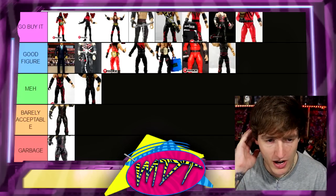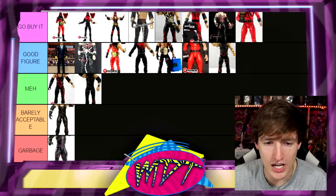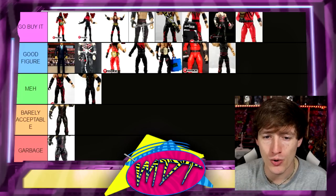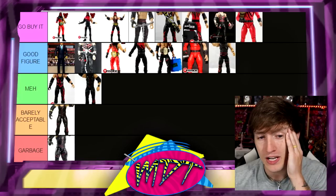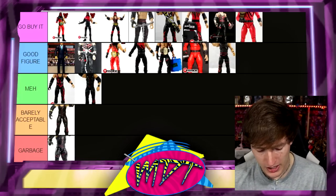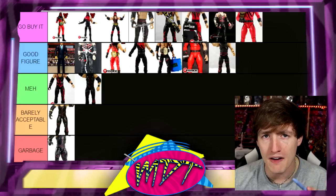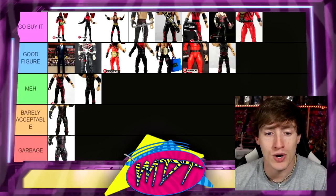That's the full Kane ranking — it looks like an AT&T bar chart. Lots of 'Go Buy Its,' lots of 'Good Figures,' barely any 'Mehs,' one 'Barely Acceptable,' and one 'Garbage.' It just shows that Kane has some really awesome figures and is very toyetic, which makes sense. Our next Elite ranking video will be posted on Sunday for Night Two of WrestleMania — we're going to rank every WWE Elite Roman Reigns figure.